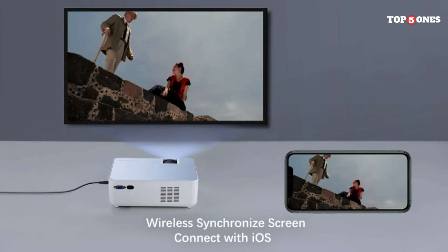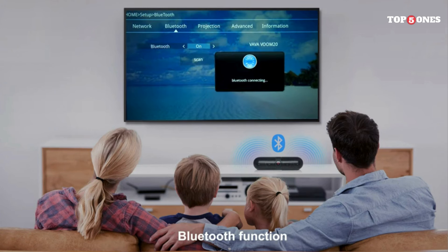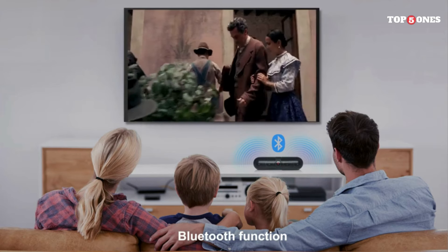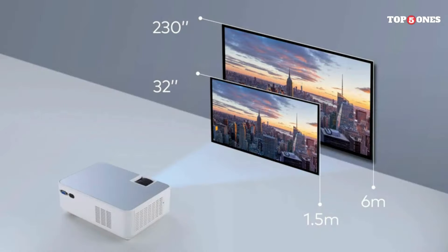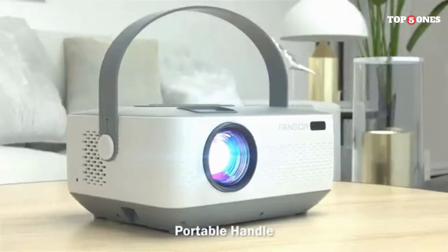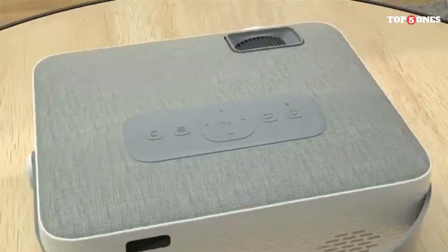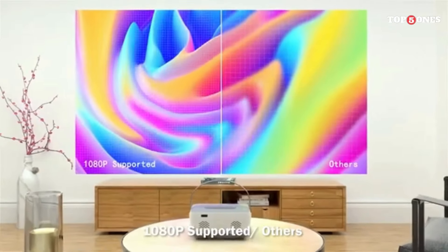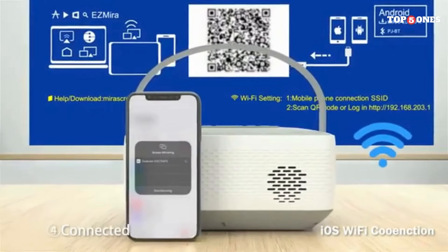The advertised battery life varies depending on the model but generally falls around 2–3 hours. While not ideal for marathon movie sessions, it's sufficient for short presentations or backyard entertainment. So, is the Fonga Portable Wi-Fi Projector worth your money? It depends. If you're looking for a truly portable projector for casual use, it's a decent option at its price point. However, if you prioritize top-notch image quality and brightness, you might want to consider higher-end models. The Fonga is a solid choice for casual users who prioritize portability and ease of use, but cinephiles requiring top-notch image quality should consider exploring other options.